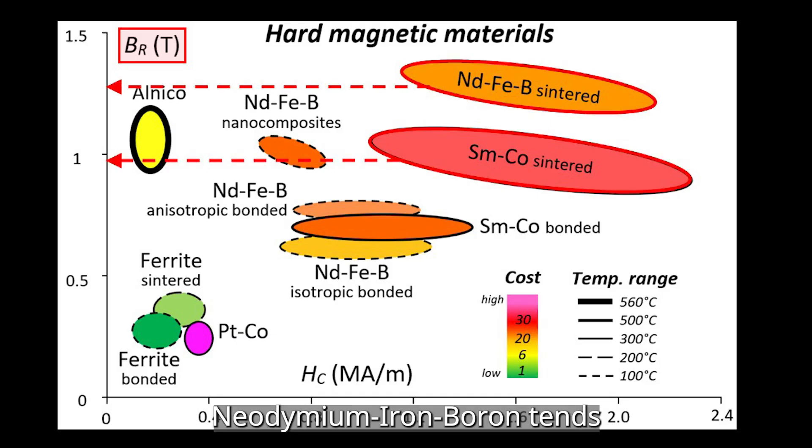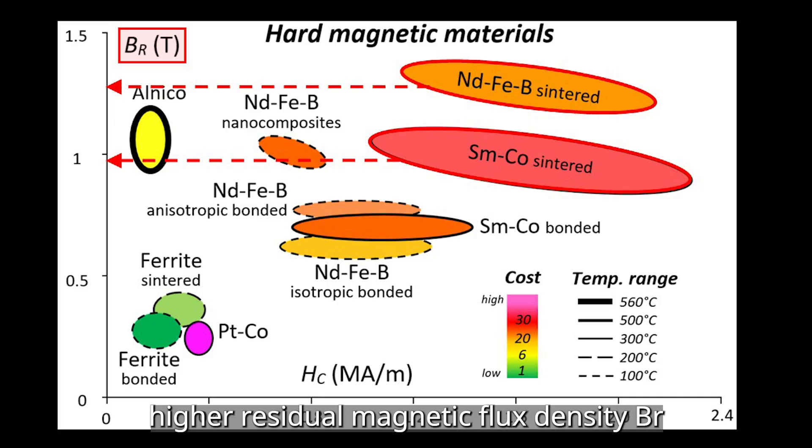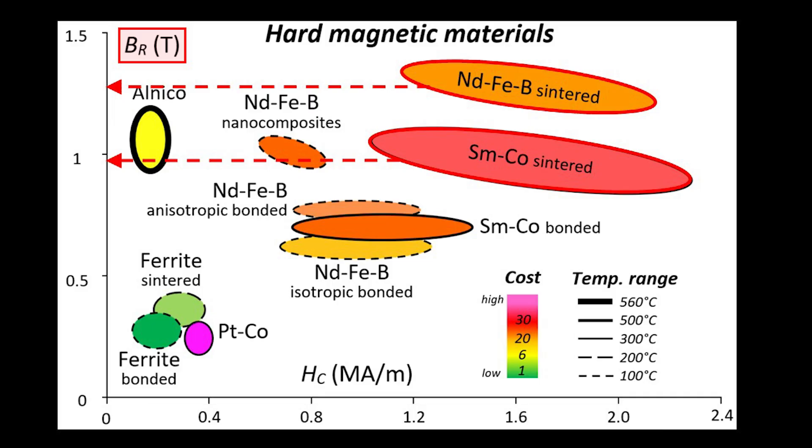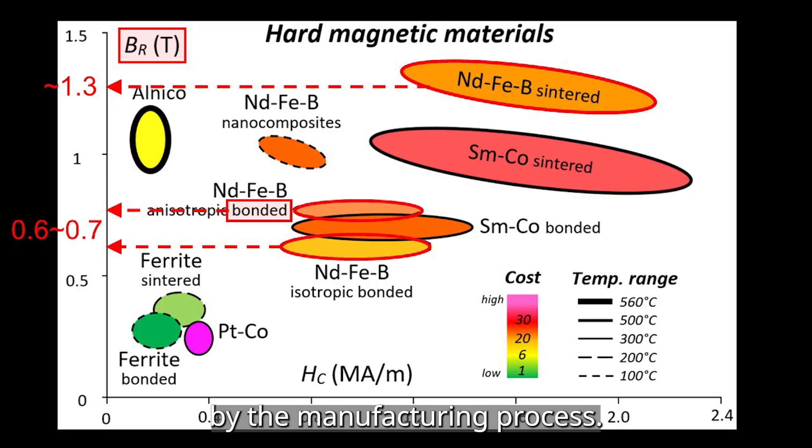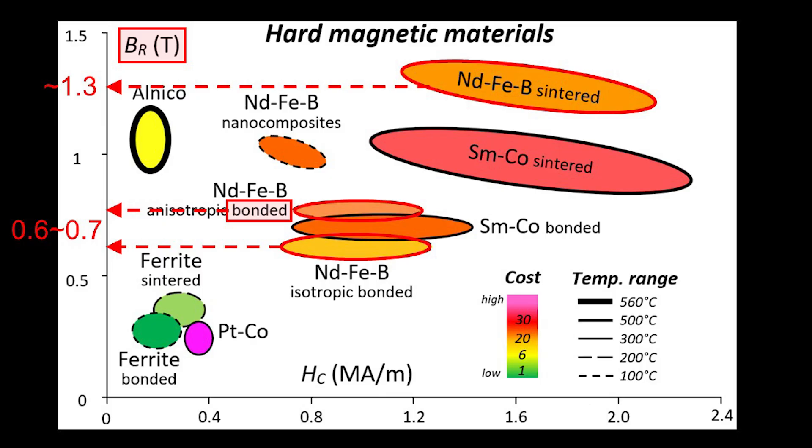Neodymium iron-boron tends to have higher residual magnetic flux density, BR, compared to samarium-cobalt. Also, BR is significantly affected by the manufacturing process. For example, in the case of the same neodymium iron-boron material, if it's sintered, the resulting residual magnetic flux density, BR, tends to be higher compared to bonded neodymium iron-boron material.